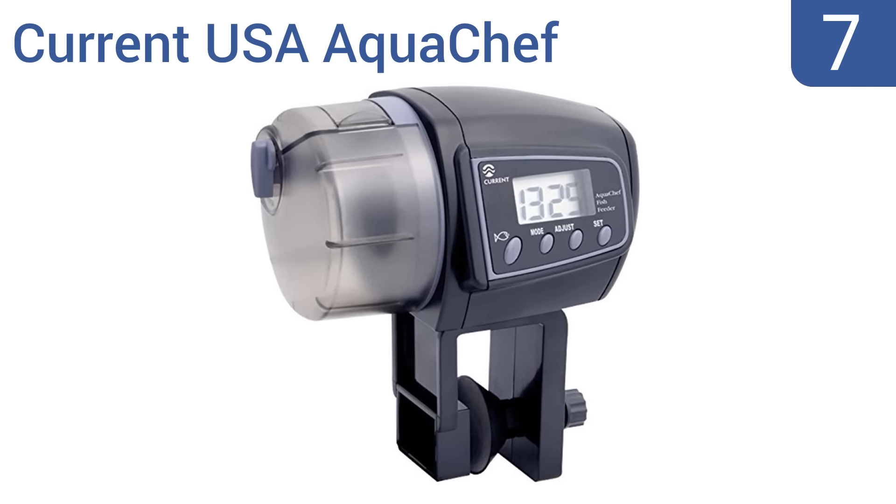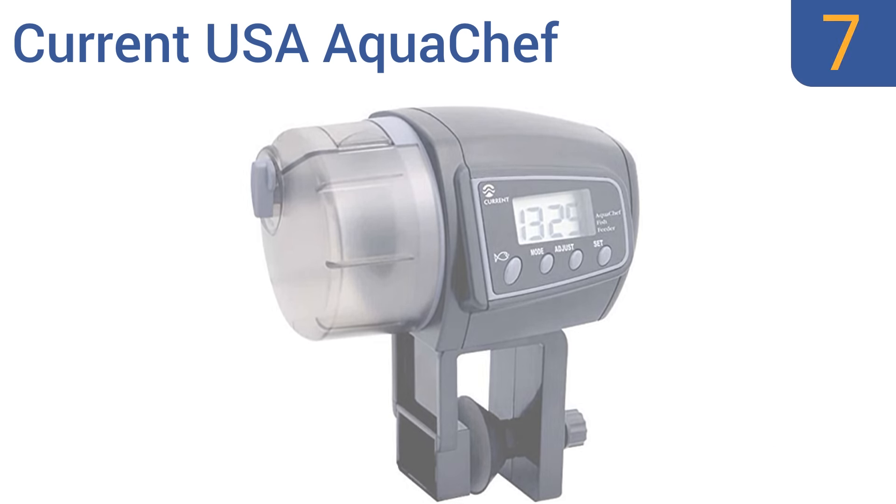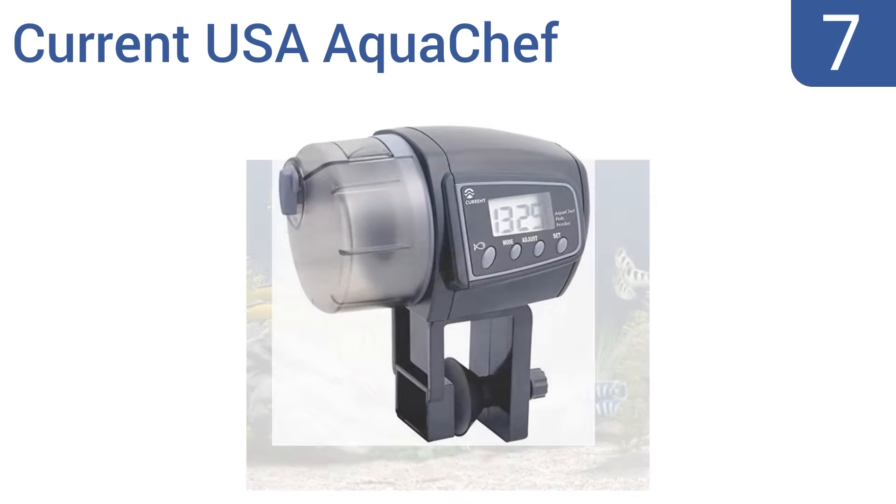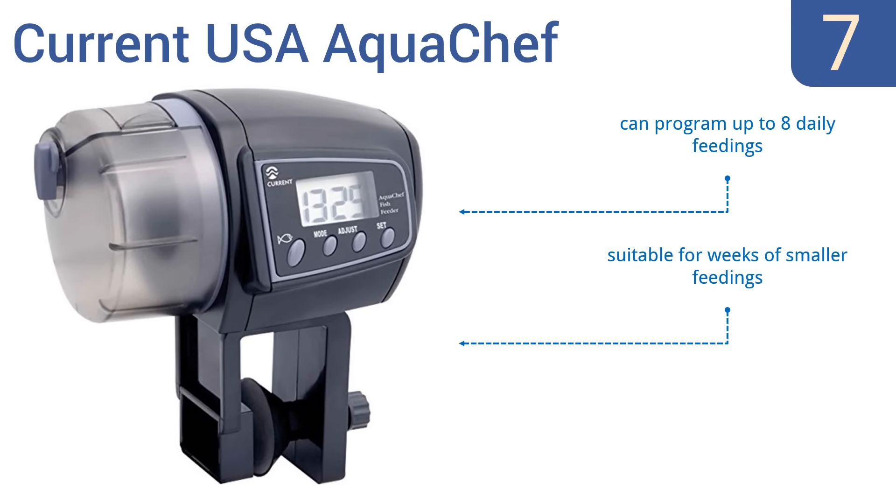At number 7, the Current USA AquaChef has a large 3-inch by 2-inch hopper that holds up to 35 grams of food. It's a great value when looking at its price versus reliability, but it can let water in if it's installed where it gets splashed. You can program up to 8 daily feedings and it's suitable for weeks of smaller feedings, but the programming is ambiguous.